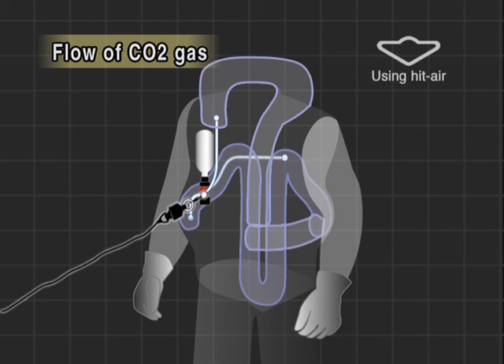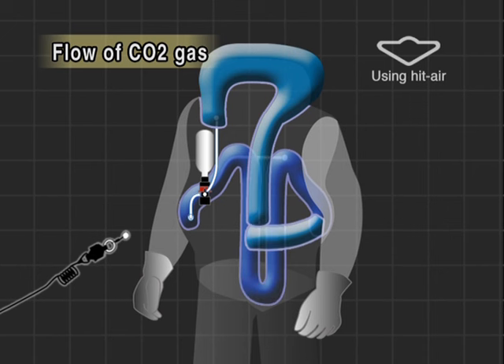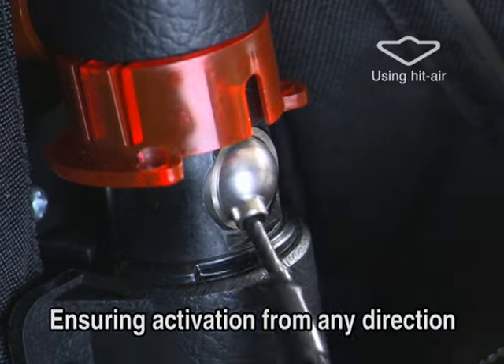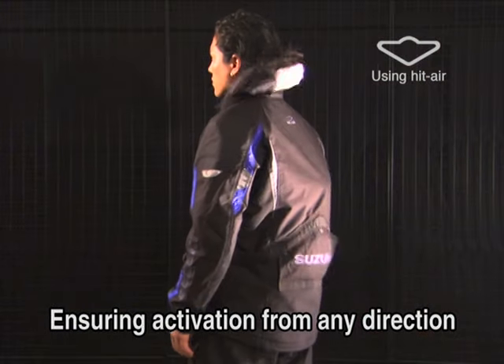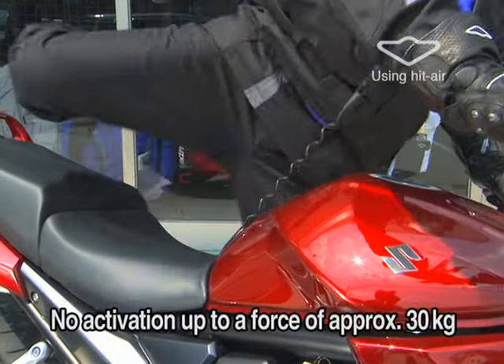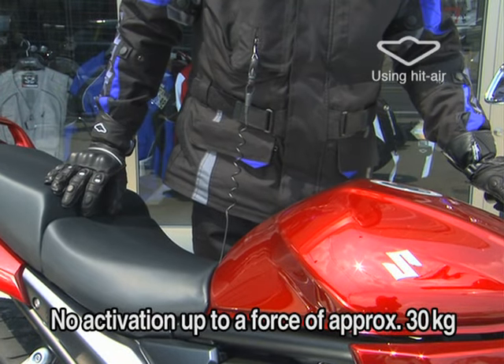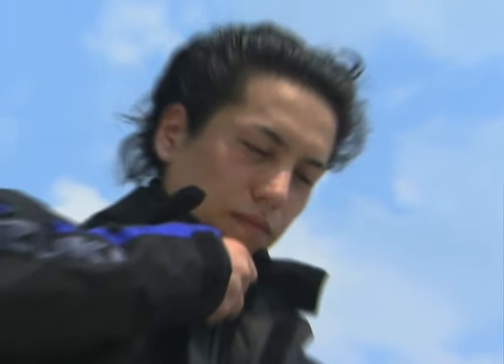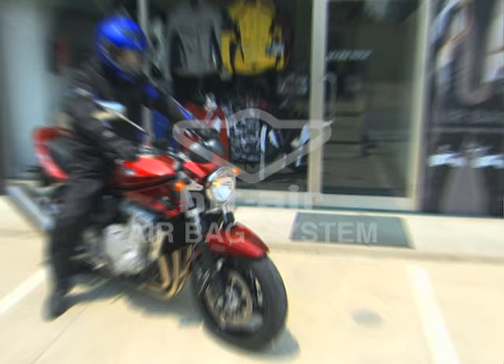This next image illustrates the flow of CO2 gas. The airbags swell instantly because CO2 gas is sent into the respective airbags at the same time. This mechanism enables the airbags to completely swell in 0.5 seconds. The key ball is one of the major features of the HitAir system. The flexible movement ensures activation from any direction. The system is activated when the force exceeds about 30 kilograms, so the system is not activated if you fail to disconnect the wire. The HitAir system guarantees the safety and security of motorcycle riders.